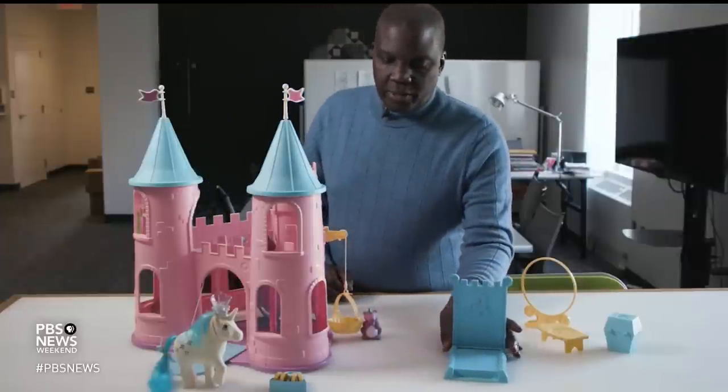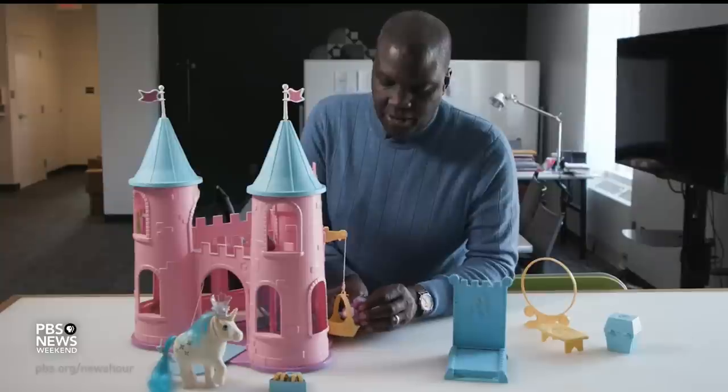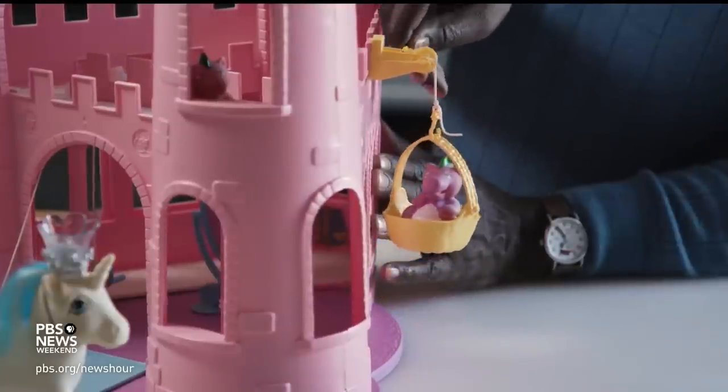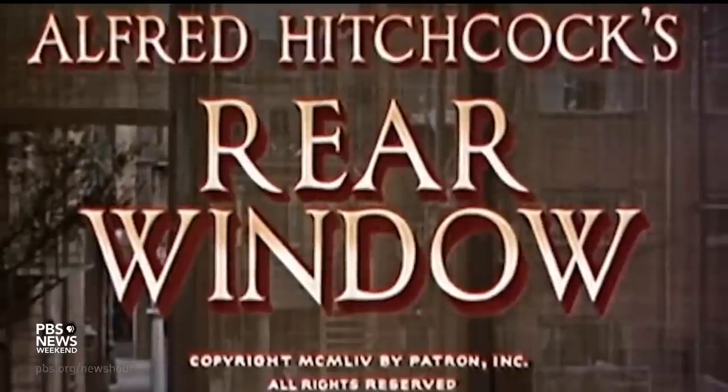So one of the fun aspects of the feature for Spike is that he gets to ride up and down in this little basket. And I have to admit, the inspiration for this feature came from watching the movie Rear Window.